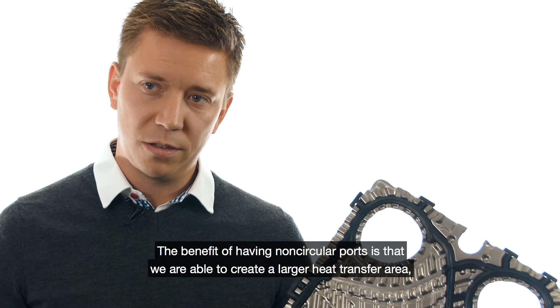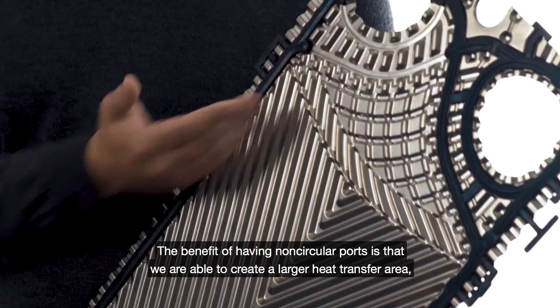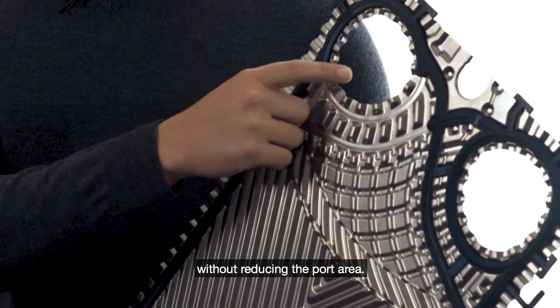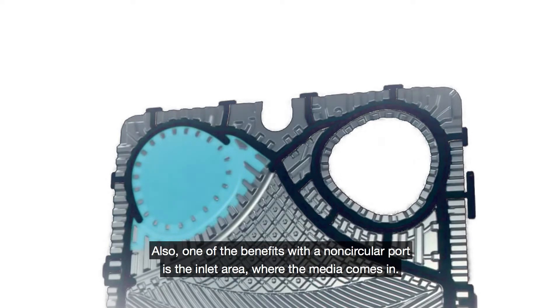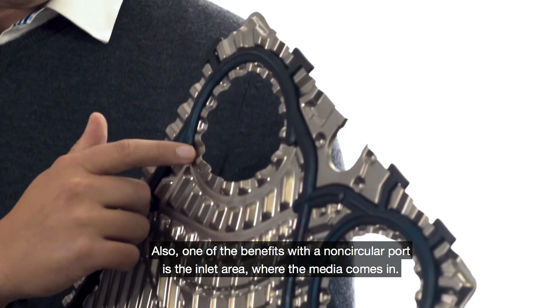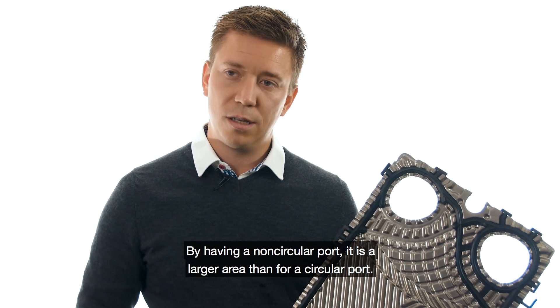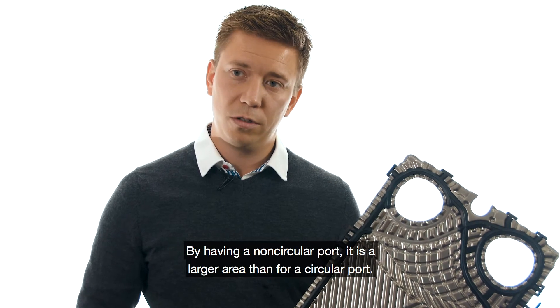The benefits of having uncircular ports is that we are able to create a larger heat transfer area without reducing the port area. Also, one of the benefits with the uncircular port is the inlet area where the media comes in — by having an uncircular port it is a larger area than for a circular port.